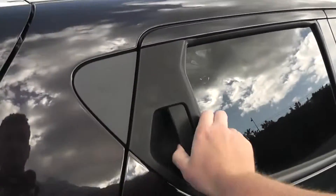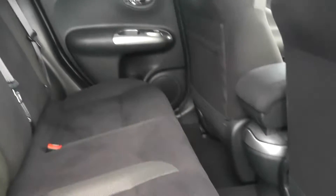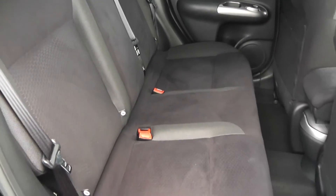Opening the back door to the vehicle, you can see they come with chrome finished handles, electric windows and audio speakers in both doors. You can see the interior comes with very spacious legroom and headroom for all passengers, and the seats are finished in a black graphite cloth which is in immaculate condition.